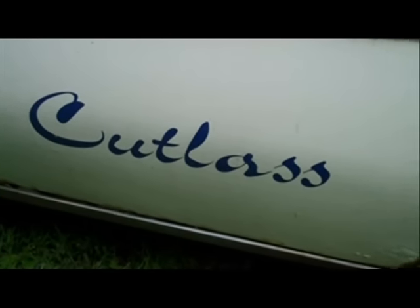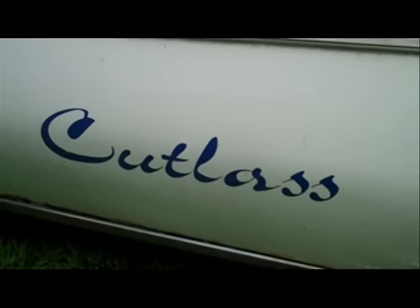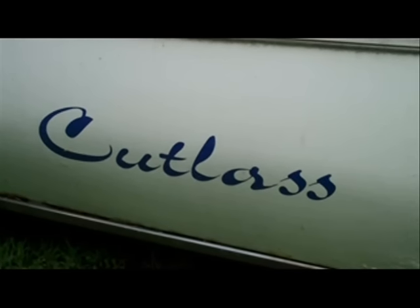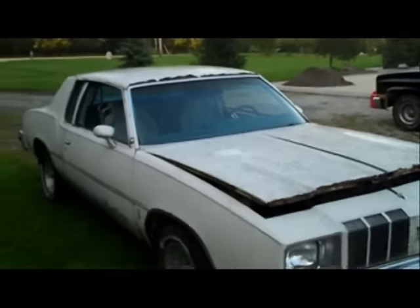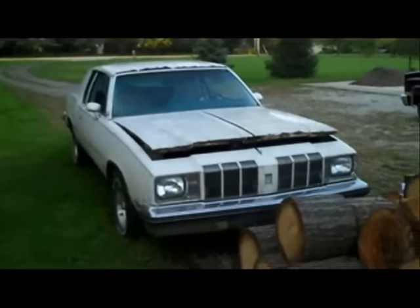Hey guys, classic G-body. This is the video following up to the teaser video of the 78 Cutlass that you saw being flatbedded to my house and unloaded in my driveway. Let me back up and show you exactly what it is — it is a 78 Cutlass, and it is not a project vehicle, like I need another one of those.